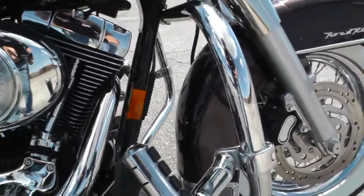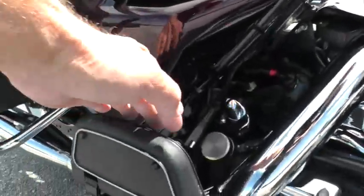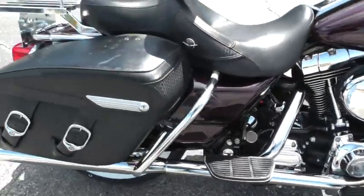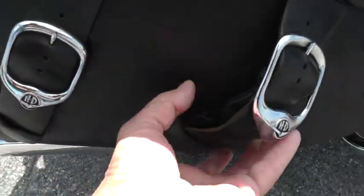You can adjust those pegs just any way. Comes with a twin cam 88 and a 5-speed. We put a battery tender on it for you, and it's got passenger and rider floorboards, along with leather bags with quick-open snaps.